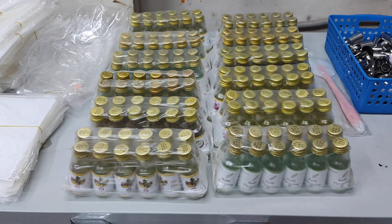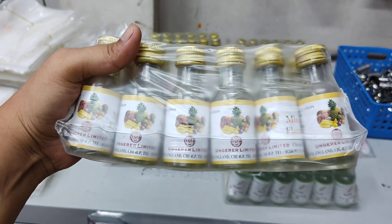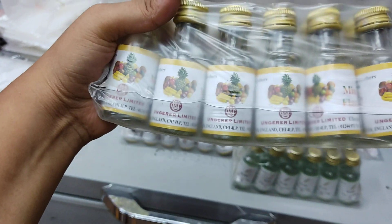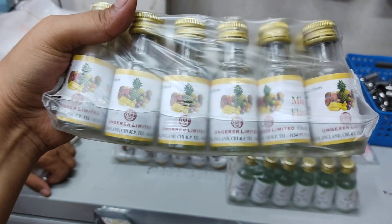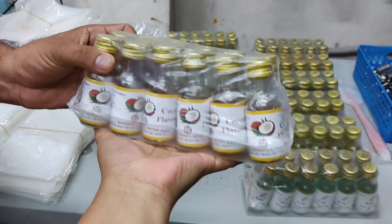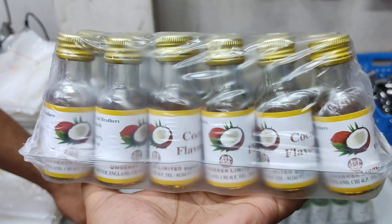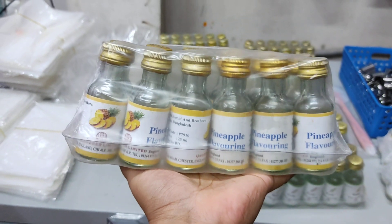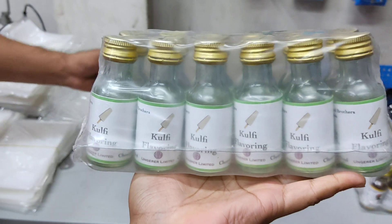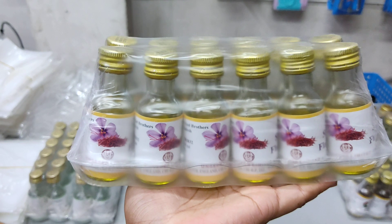Personally, this is my mixed fruit flavor. Let me show you the essence. This is the coconut flavor. This is a pineapple flavor, this is a cool flavor, and this is a saffron flavor.